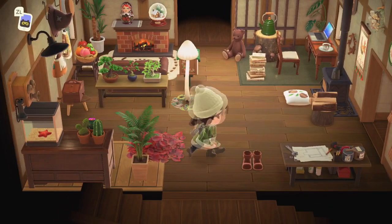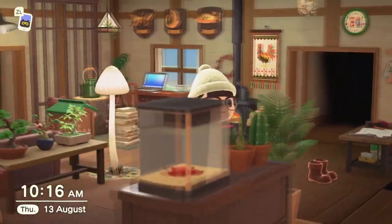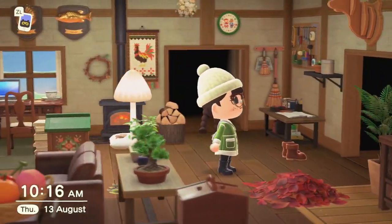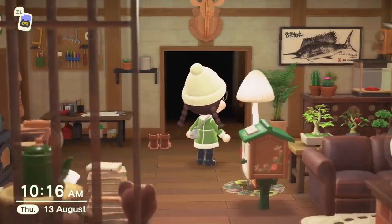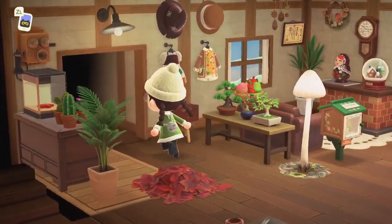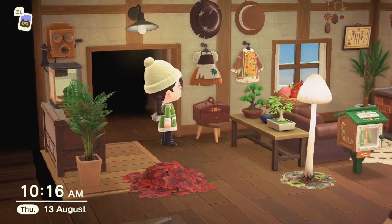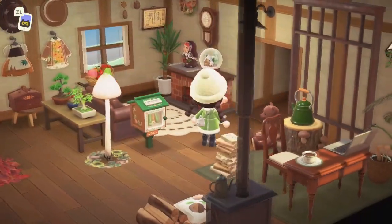Oh yes - very witchy, very cottagey. With the mushroom stuff and the tapestries on the wall. Even the tiny library in here. Look at this outfit hanging up as well - that's like one of my favourites, the witch hat. Very, very pretty.